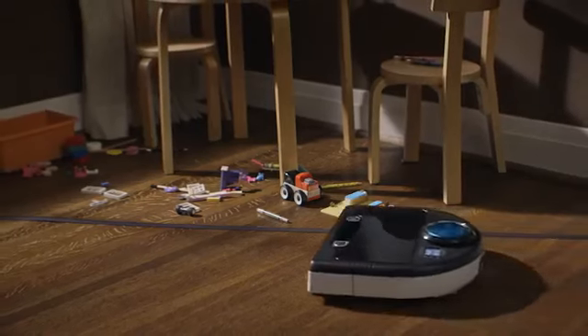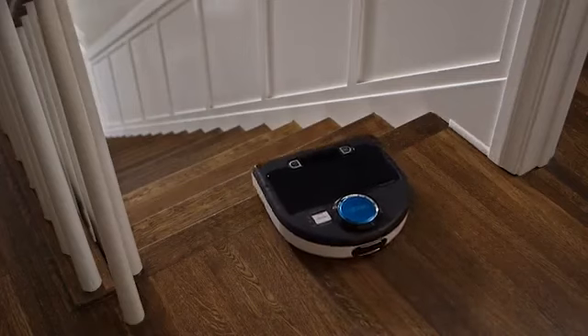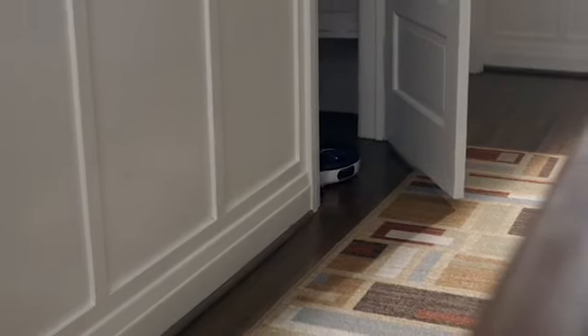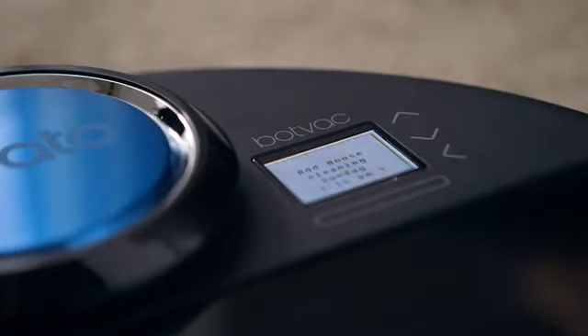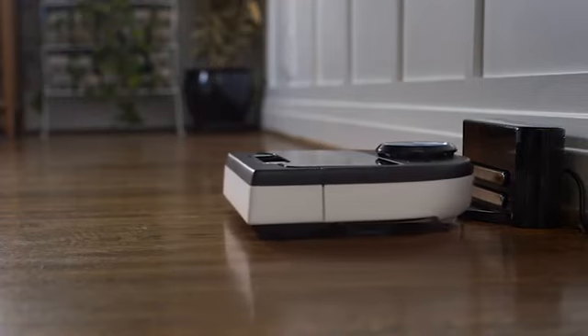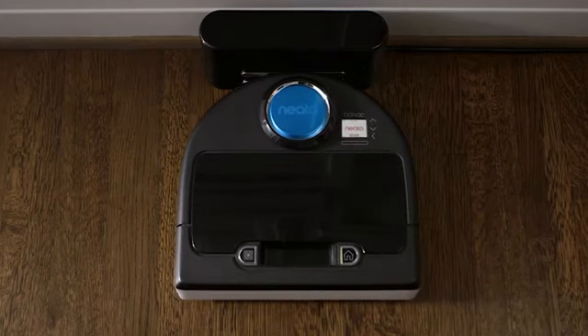Neato knows what's out of bounds, thanks to easy-to-use boundary markers. It knows to avoid stairs and ledges. It knows how to clean them in the dark. It knows to clean when you tell it to. It even knows when it needs to recharge, and it's smart enough to pick up right where it left off. Yes, this is one smart bot.